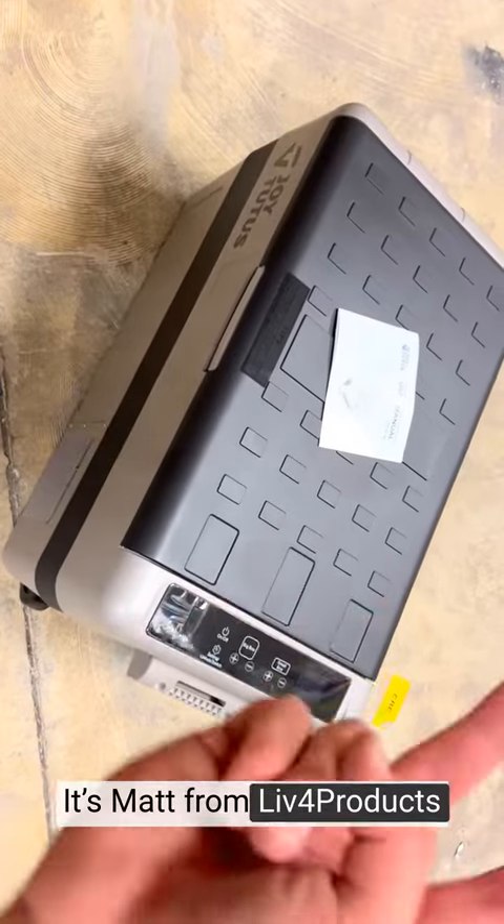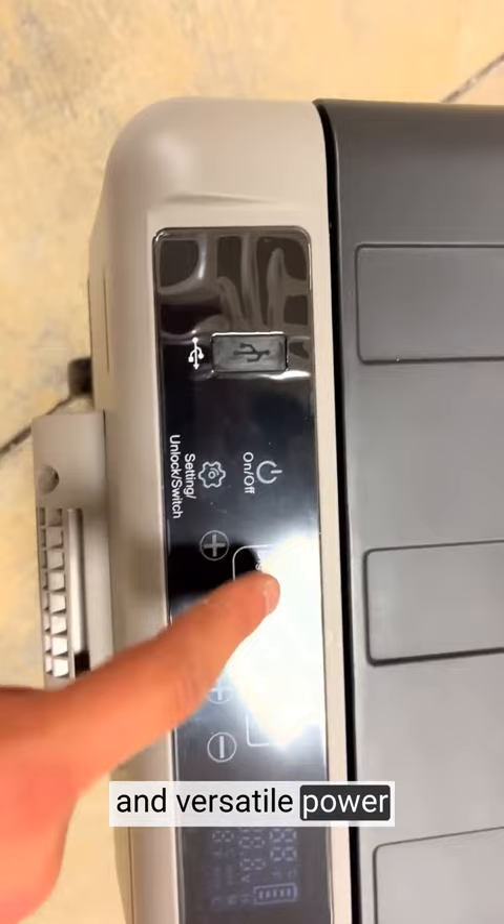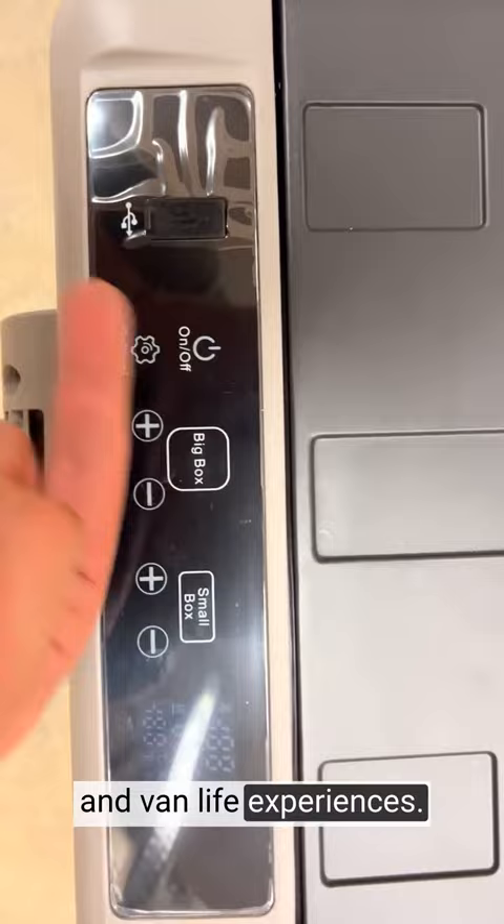Hey, it's Matt from Live4Products. The Joy 2-12V Refrigerator Dual Zone is a game changer for my outdoor adventures and road trips. With its impressive cooling performance and versatile power options, it has become an essential companion for my travel, camping, and van life experiences.